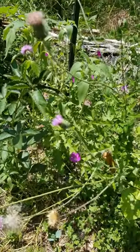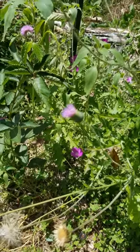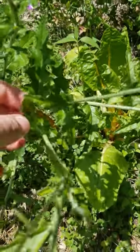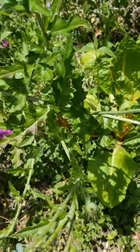Okay, so I wanted to do a quick video on this plant. You see this purple flower right here? That is a thistle. You can see the leaves are deeply lobed, and they're also quite spiky.